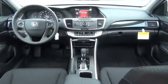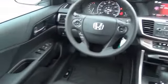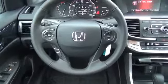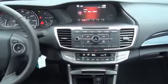Inside you'll find Bluetooth connectivity, steering wheel controls, a premium sound system, dual temperature controls, a backup camera, front airbags, an adjustable tilt steering wheel, power seats, cruise control, and a trip computer.